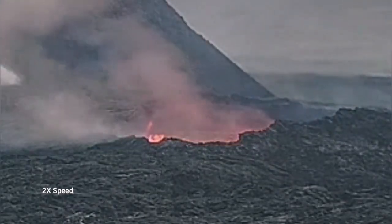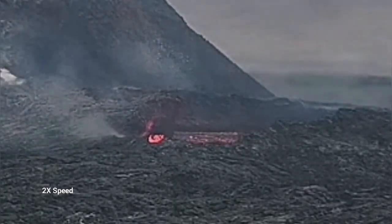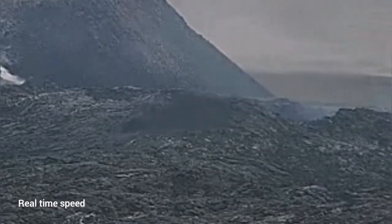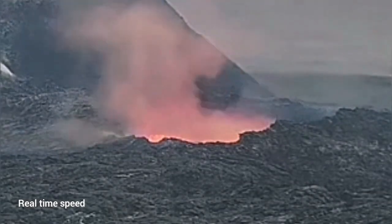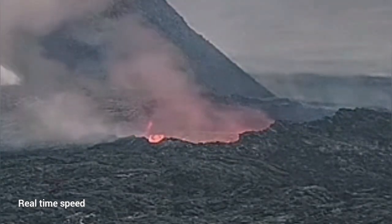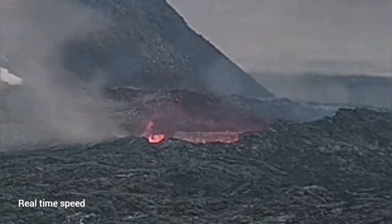I will play it again for you — this is two times speed, then I will play it in real time so you can see how it collapses. The first part collapsing is actually closer to us. So if anybody was there, thinking they were away from the rim of this lava lake, they would have been the first to go down if the collapse happened at that time.